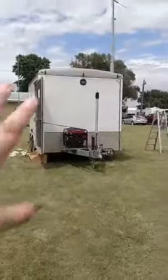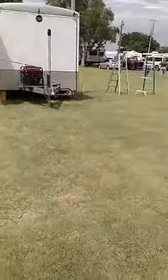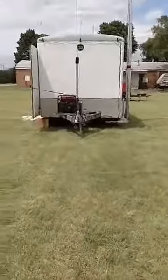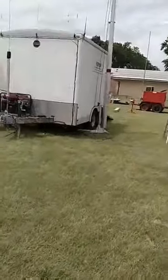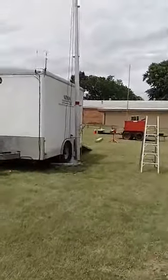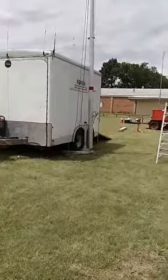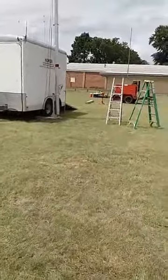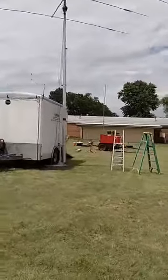We've got some antennas that are permanently mounted — antennas for VHF, UHF, and 800 megahertz. We can talk to police, fire, EMS, and emergency managers anywhere in the state of Kansas if we need to. The whole big pole you see going up — that goes to the big antenna up there.